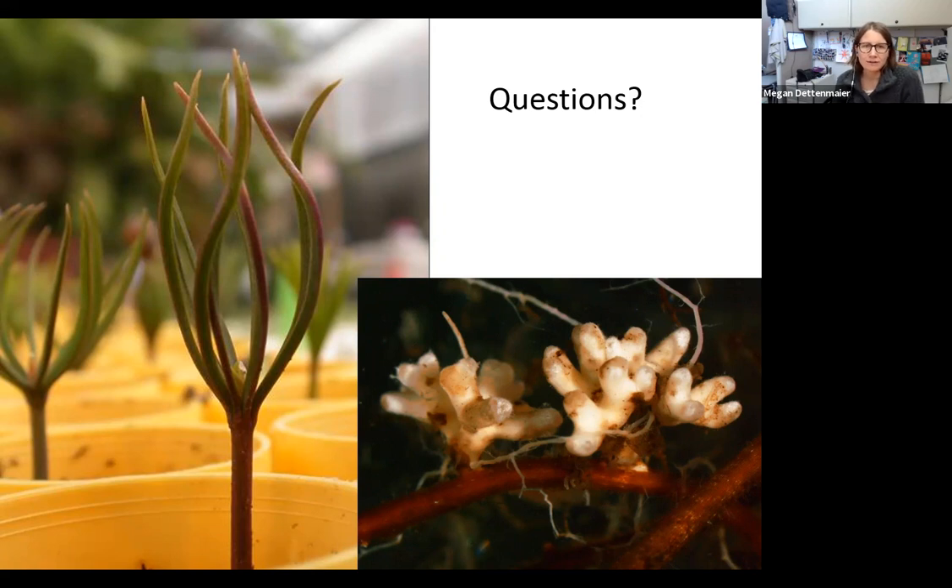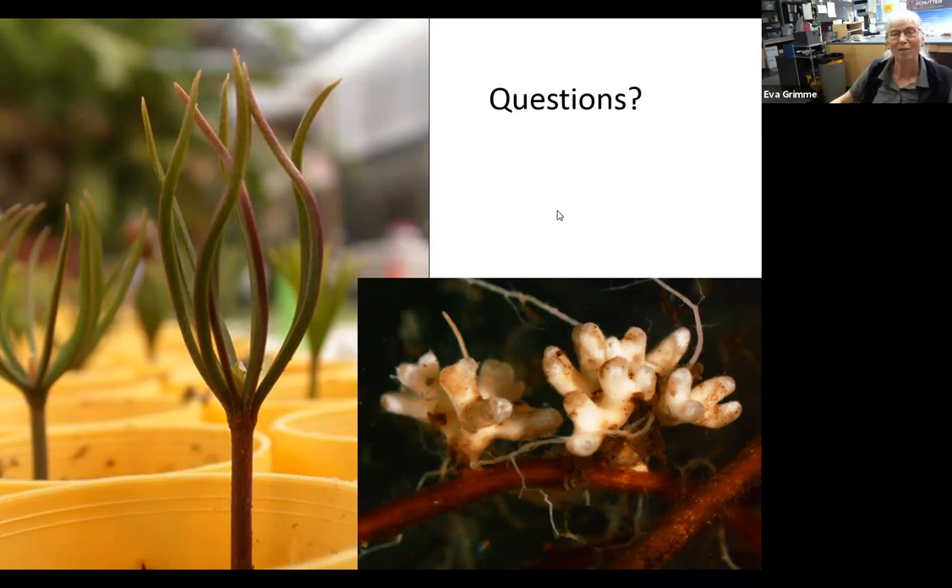Paul asks: are there any mycorrhizal fungi of whitebark pine also associated with understory shrubs, and can any native plants indicate soils that may still have mycorrhizal fungi? Some work has been done with Vaccinium but we haven't found a good connection there. While whitebark pine sometimes grows better with that plant, new studies show some benefit but not through a mycorrhizal connection. Arctostaphylos, interestingly, at lower elevations can host some of the same fungi, but it's usually not found as high up as whitebark pine — if it were, that would be great.